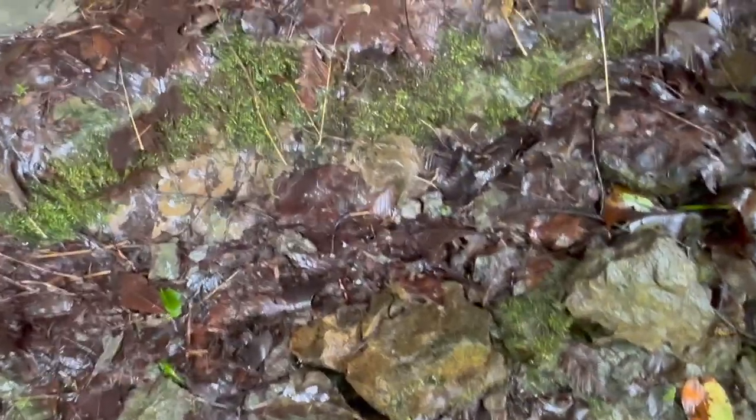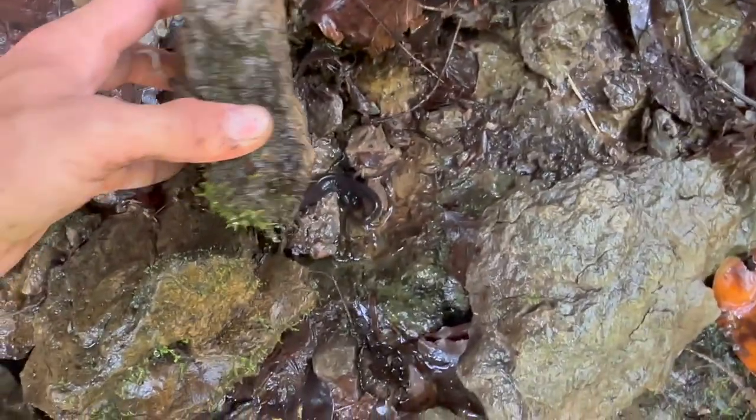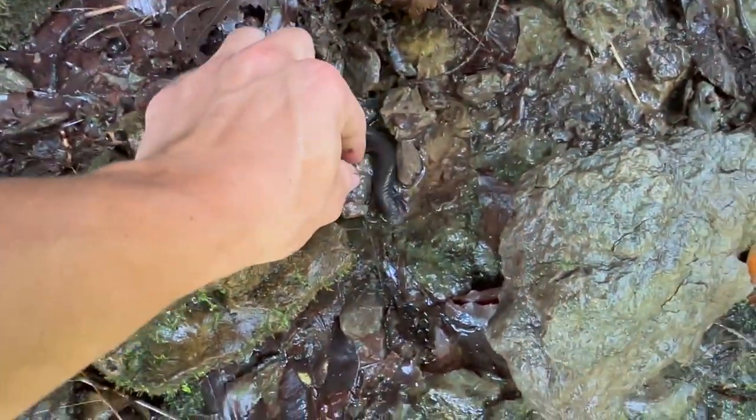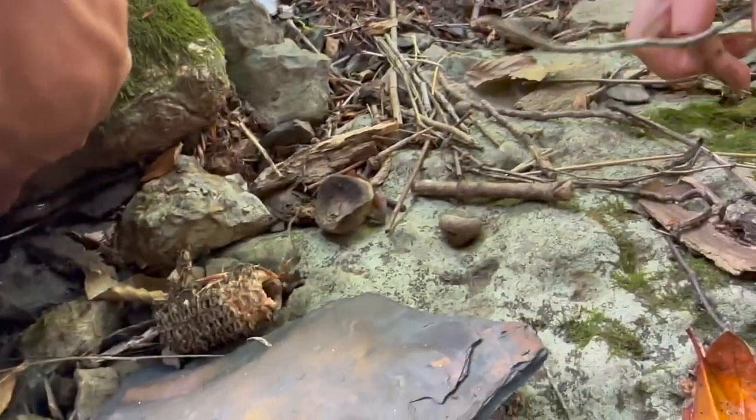They really like wet spots — they love this damp environment. Found another one. Was it a two-line? No, it's a long-tail.